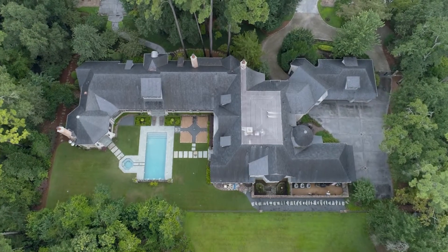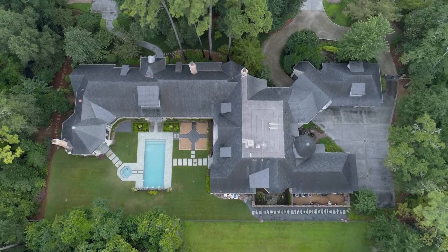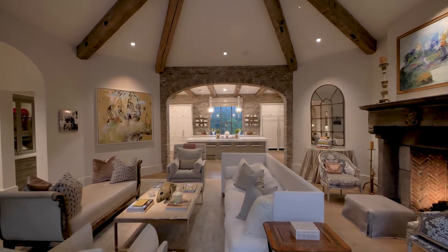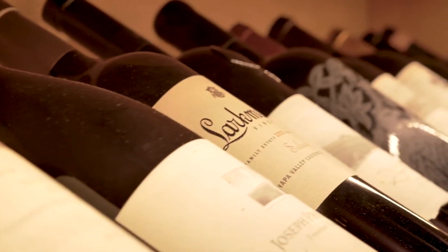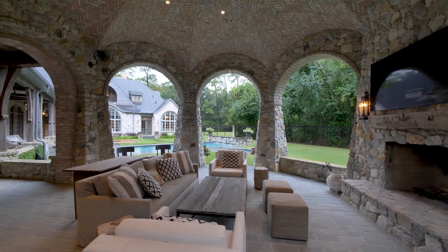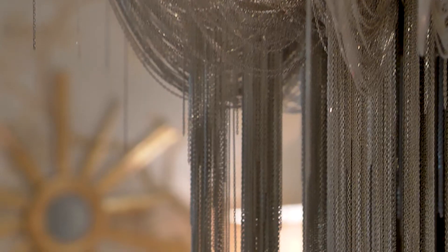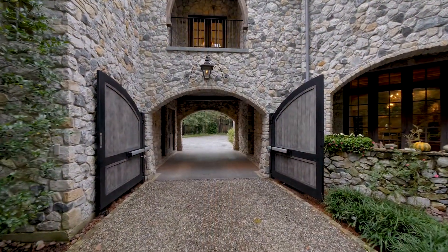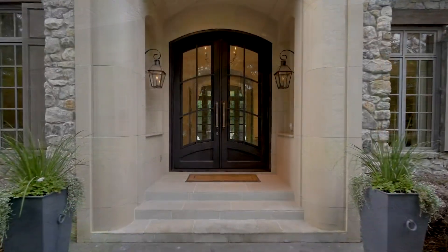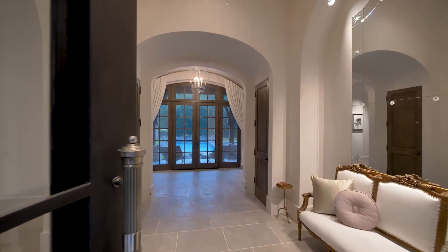On a quiet tree-lined street in the desirable Piney Point lies an exquisite residence of uncompromising quality and refinement. The elegant French Normandy-style architecture sets the stage for a home designed by Robert Dame, with interiors created by Julie Dodson. A walkway leads you past the stone facade to the covered front doors, and into a home of breathtaking sophistication.